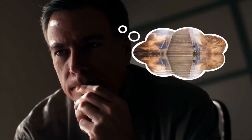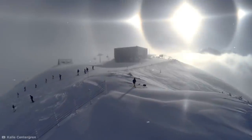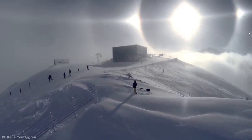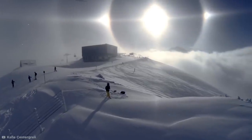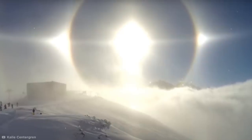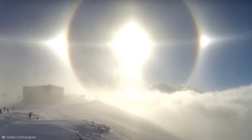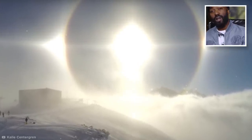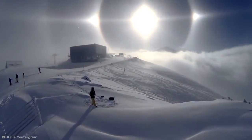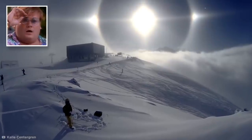Ever wondered what heaven might look like? Well, I can give you a pretty good idea. It might surprise you to learn that what you're seeing in this jaw-dropping footage of the Austrian Alps is not actually a lens flare. Instead, this eye-popping phenomenon is known as a sun halo, and it's a pretty rare sight.